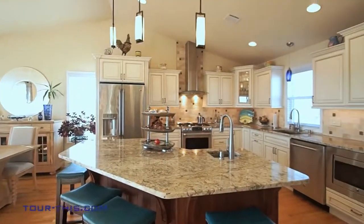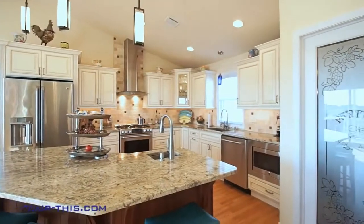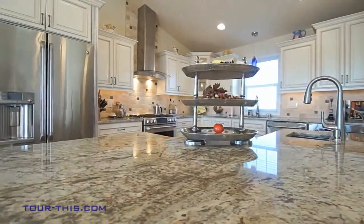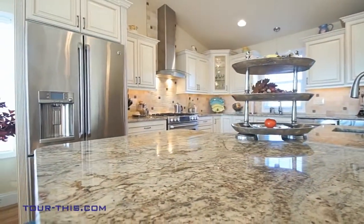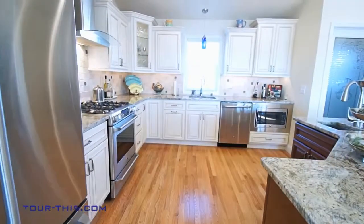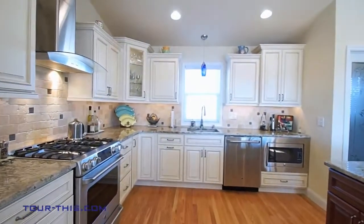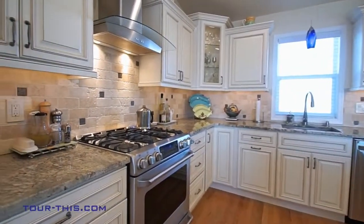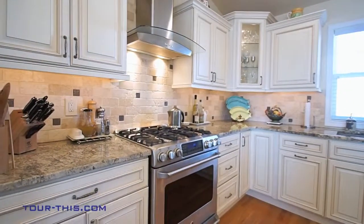Designed for people who like to cook and entertain at the same time. Experience the joy of cooking in this fully equipped kitchen with GE Café appliances, center island with prep sink, granite countertops, and tumble tile backsplash. Two-level cabinetry and glass door accents offer visual excitement in this high-tech, high-function kitchen.